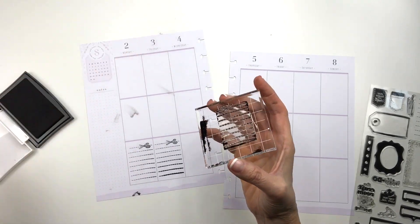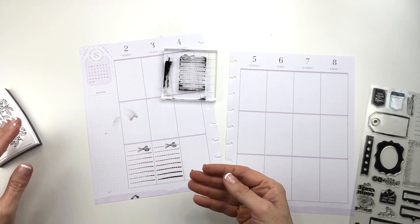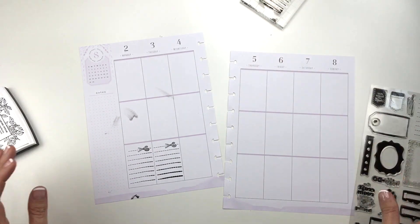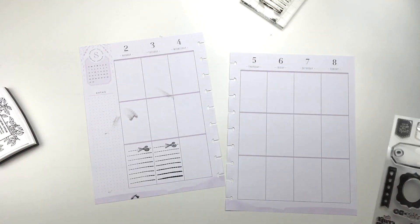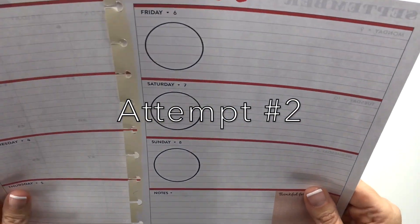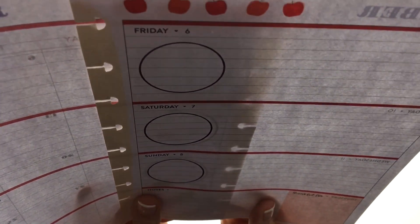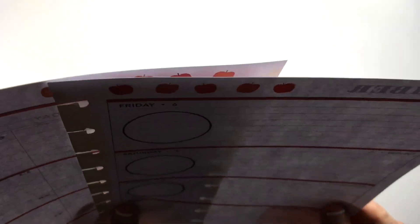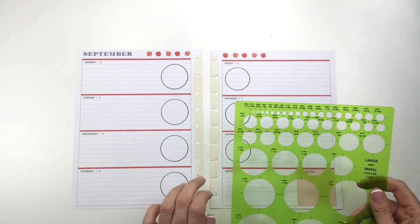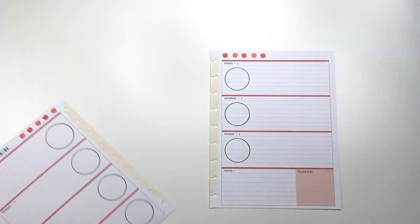Guess what, you guys? I'm done stamping for now. This was a big fail — oh my God. For some reason, they look bigger on this side than on this side, and I don't know why that is. I thought it was because I used a different stencil, but it is smaller. Did I use the wrong one? I did.